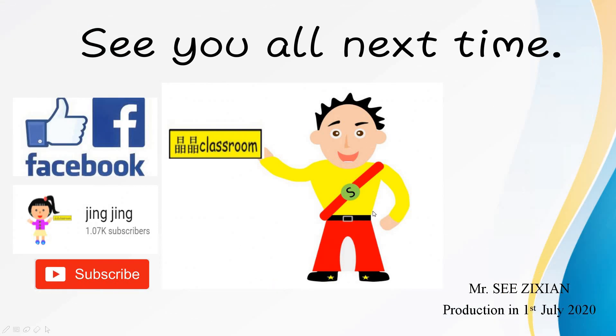So that's all for today for these two pages. We're going to see you all next time. Remember, do subscribe to the Jinxing YouTube channel to get the first update of the latest video.